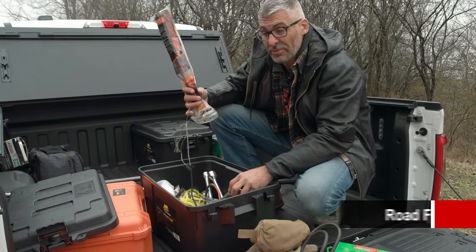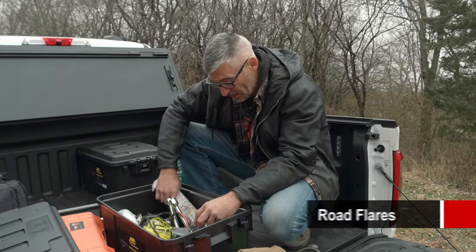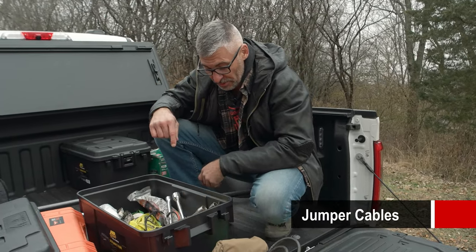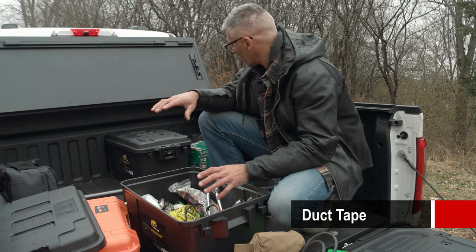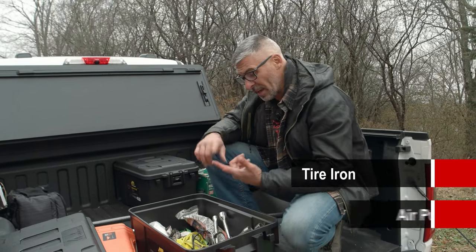Some roadside flares — another fire making tool if I need it, but also the obvious of being seen. I've got jumper cables in here, some bungee cords, some duct tape, and a host of other tools — ratchets, sockets, things of that nature. An air inflator. And we're not even going into things like medical equipment.